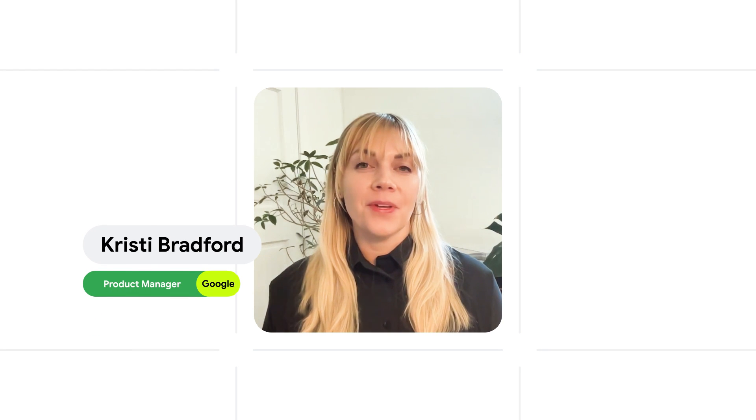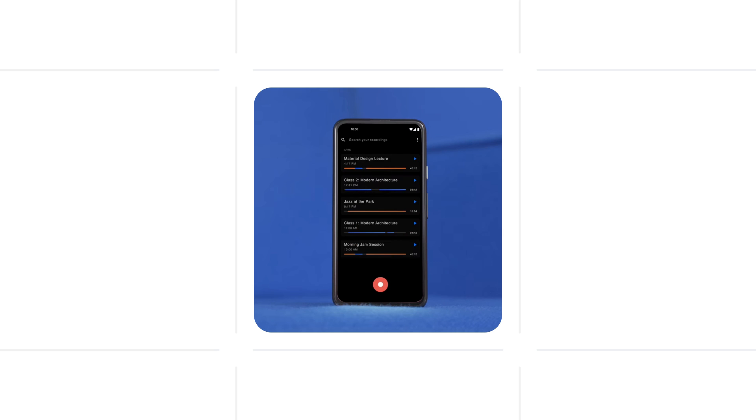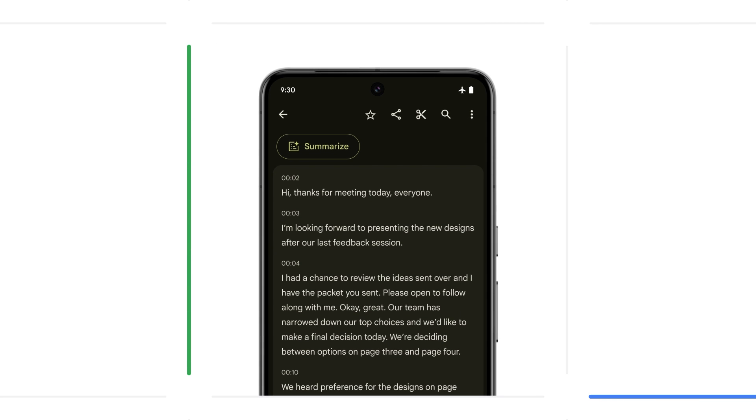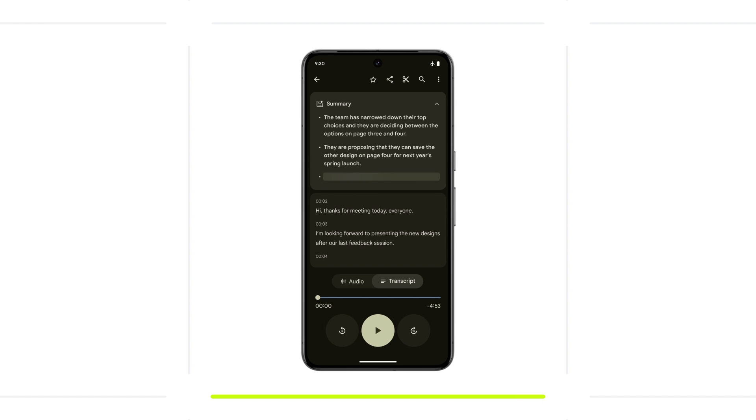Recorder helps people capture, rediscover, and share important conversations and audio moments. But when someone has several recordings saved on their phone, it can be very challenging to remember what those conversations were about — even more challenging to quickly scan through all of those files. We decided to build an AI-powered feature to help people summarize the conversations they had. It was our top user feature request since 2022. When we first started experimenting with this idea, we built the feature using Cloud since those were the only solutions available at the time.